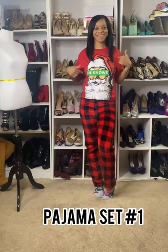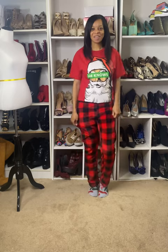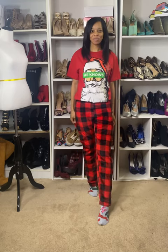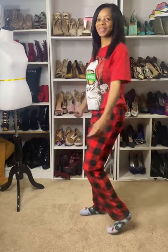Up first we have pajama set number one. It is this red Santa Claus shirt and then the shirt says 'He Knows.' I decided to pair the top with some traditional red and black plaid pants — nice and comfy, simple but still cute, ready for the holidays.